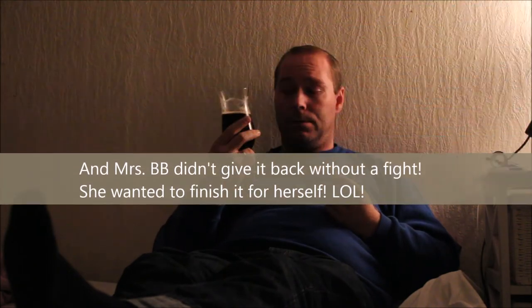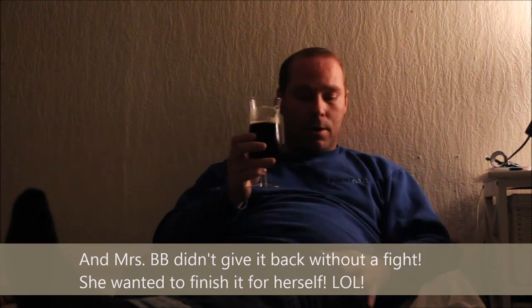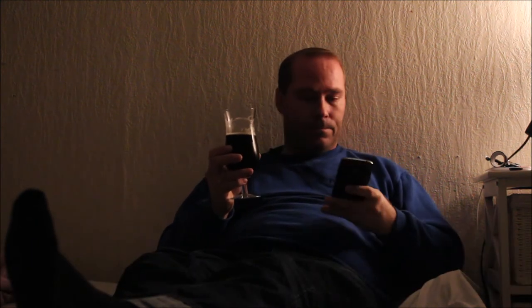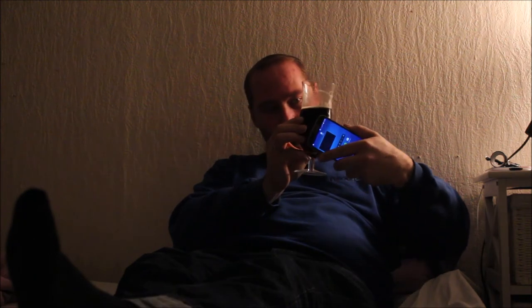Very nice, very very nice. I need to let Mrs. BB have a taste of this — she's gonna love this one. It's very very dark. Let's see if I'm able to produce some light here. Oh yeah, it's very clear. I don't know how that comes across for you guys, but it is very clear.